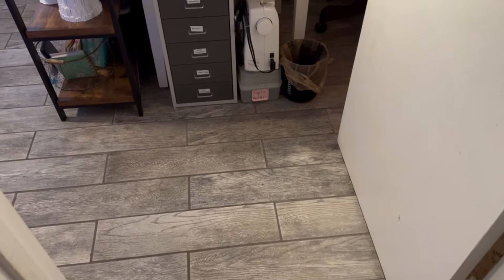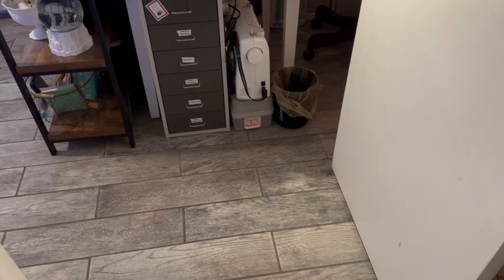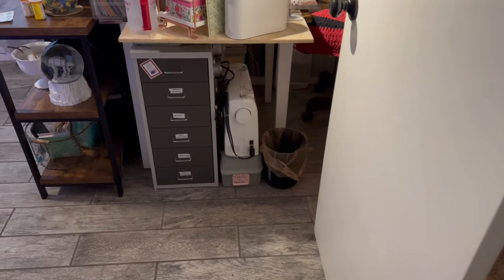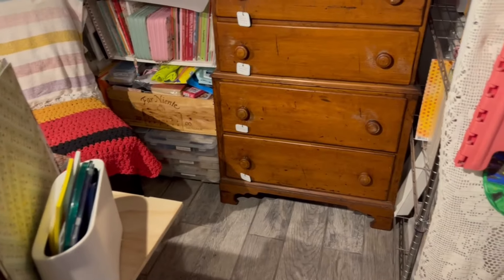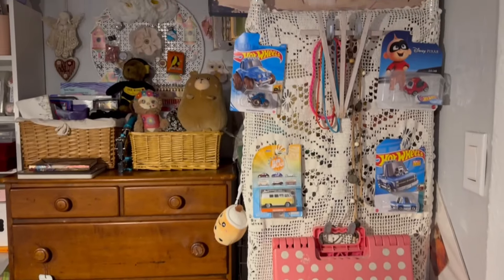Hi there, welcome to my channel. Today I'm going to show you Carmen's Creative Corner — this is where I do all my cards and all kinds of crafty things. Right here is the entry for my bedroom, so I'm going to close the door. This is it, basically. This is all you're going to see.